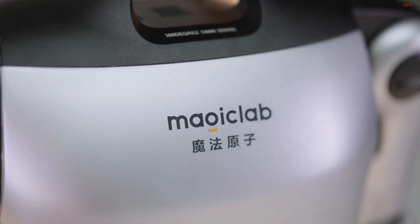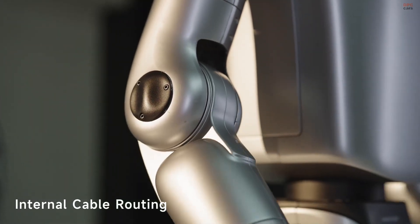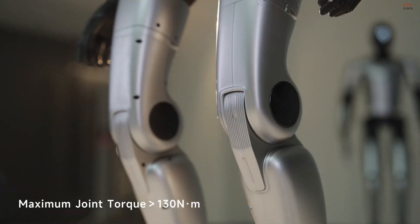The robot sees its surroundings through a mix of 3D LIDAR, depth, and binocular cameras, making navigation and interaction feel more natural.